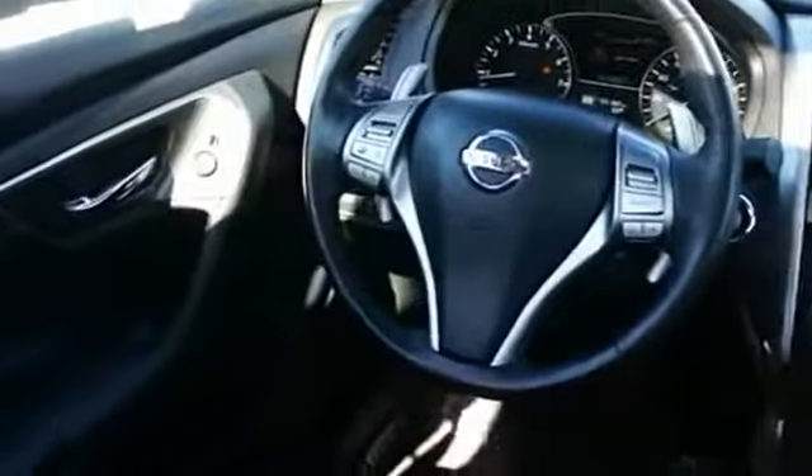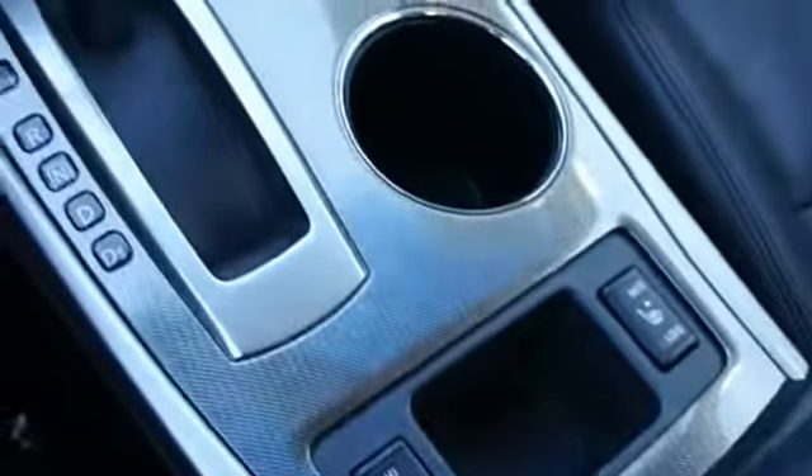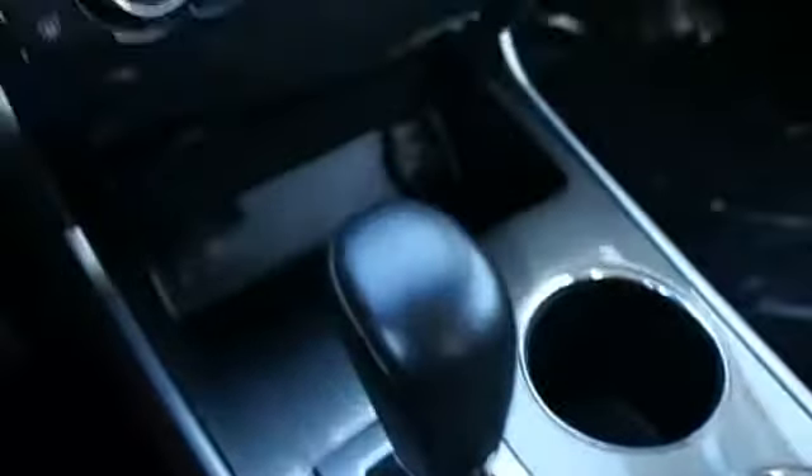Power outlet. If affordable style and reliability are what you're looking for, this vehicle couldn't be more perfect. Drive it today.